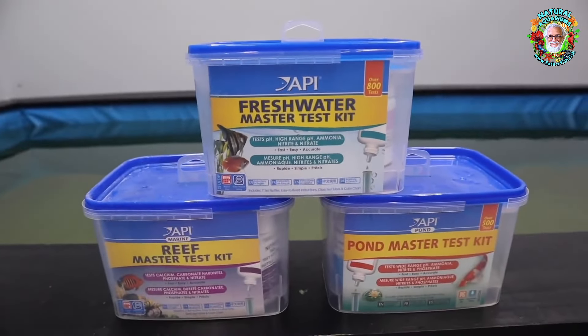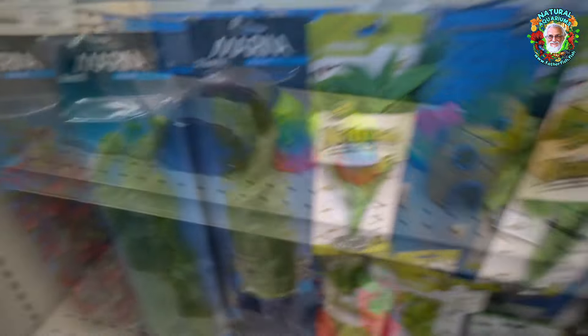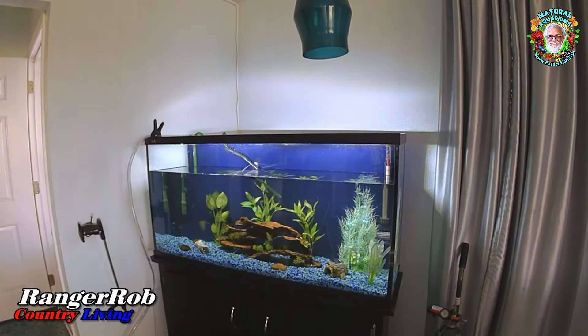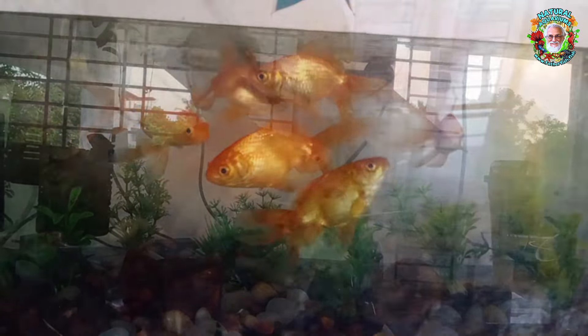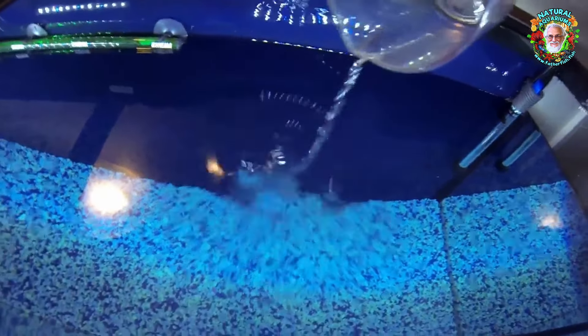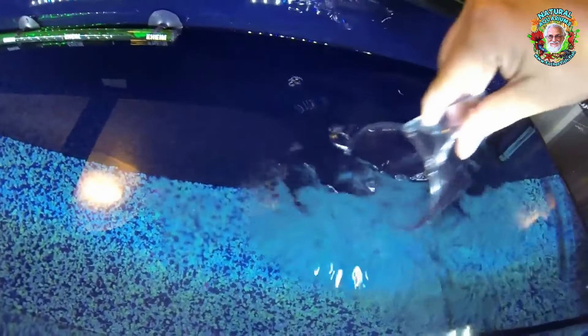Excited families new to the hobby will spend hundreds of dollars on equipment, chemicals, and processed food to set up their first aquarium. Their first fish tank will become a foul mess of dead fish and rotting plants. With more chemicals in hand, they will try again and fail again. Less than 10% of those folks will overcome bad advice and unnecessary equipment. Some will find their way to Father Fish, where they will learn a simple system that guarantees their success.